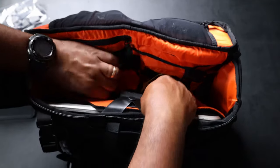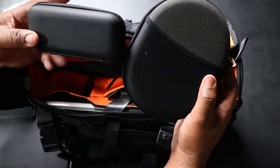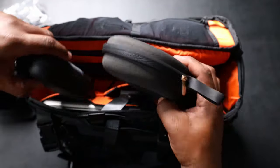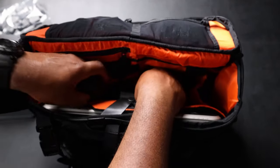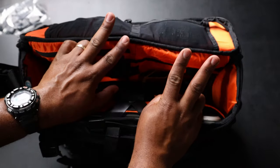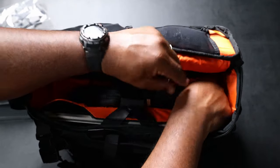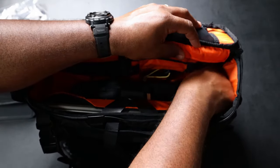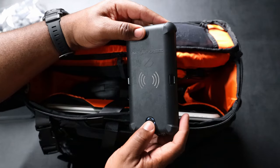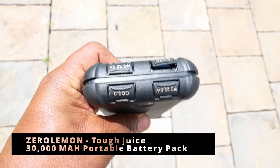Down in the middle you've got open space — I've got my Lumatec sunglasses and my Sony XM3 headphones in there. You've got space for books and whatever else you want down here. Then on the side you have two water bottle pockets on this bag. This side pocket is probably the most functional one, and in there I have the Zero Lemon Tough Juice power bank — I've been wanting this one for a while.